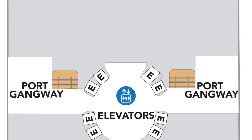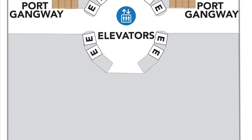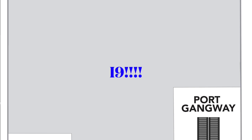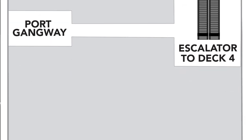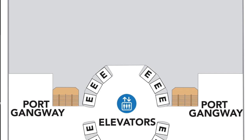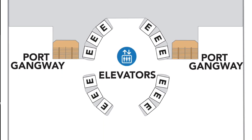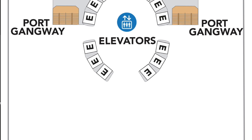Deck number two is the Port Gangway — basic, just getting on the ship and being able to go up. Along the middle they may have something called I-5, which is a big storage area where they can drive forklifts to get food and whatnot on and off the ship. One thing I'm noticing that I really like about Icon of the Seas is the shape of the elevator shaft — it's kind of rounded, which is different compared to the Oasis class ships.